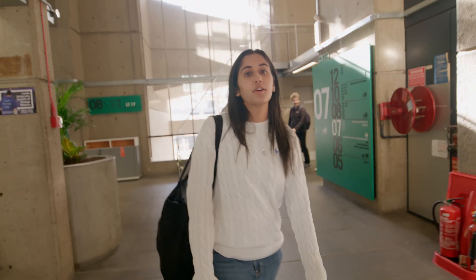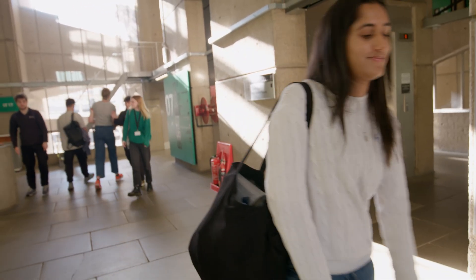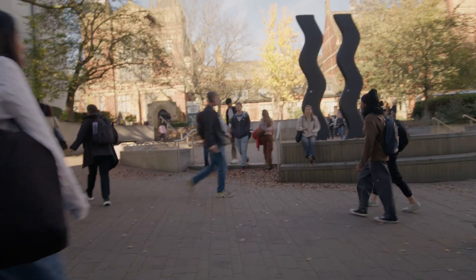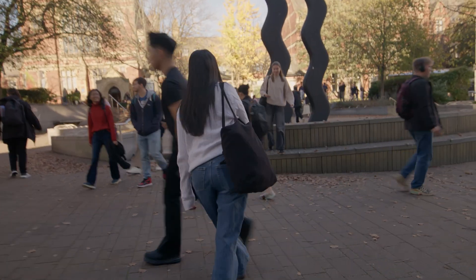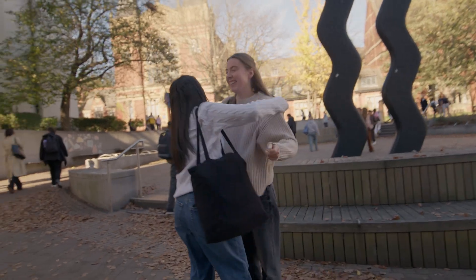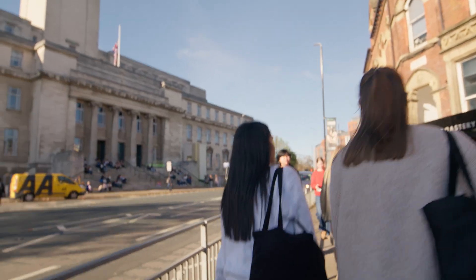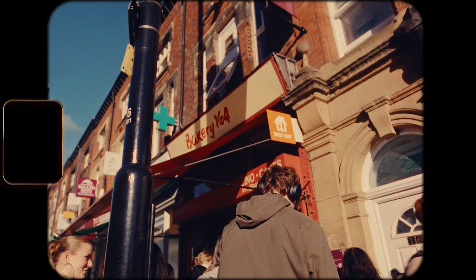Now that my lecture's finished, it's on to lunch at Bakery 164 with my friend Emma. Bakery 164 is always so busy — there's always a queue, just because it's right opposite campus and it does really good sandwiches.